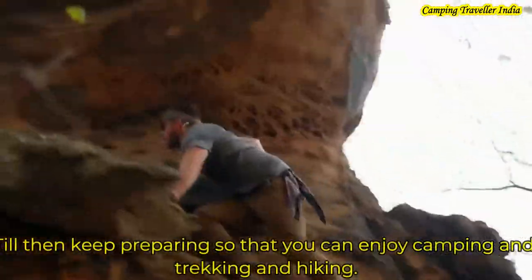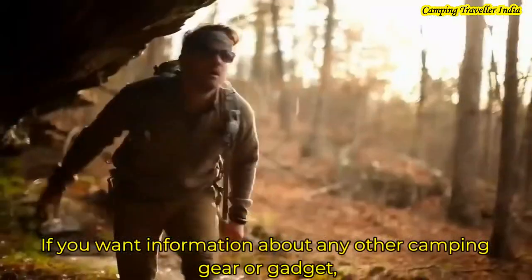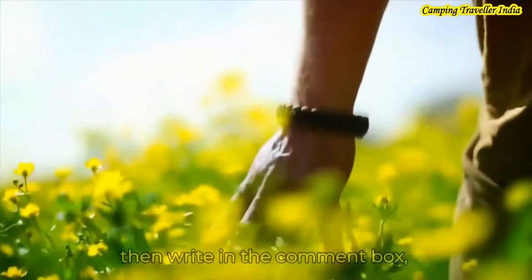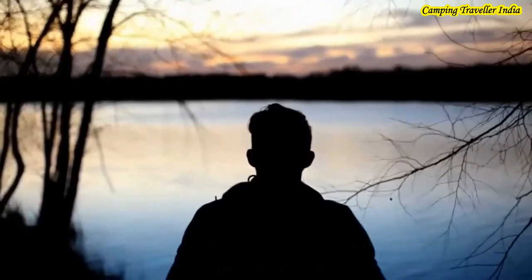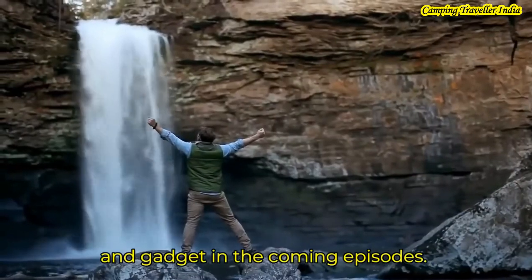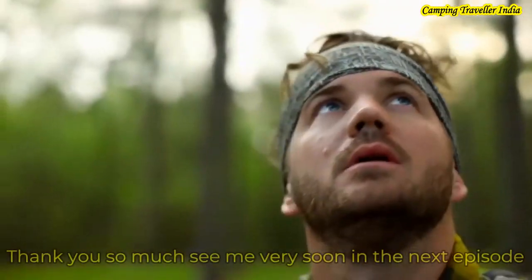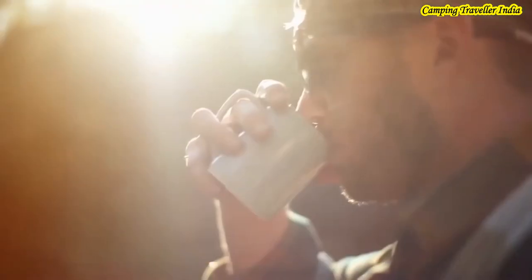So stay ready for camping, trekking, and hiking. Thank you so much, take care. See you later!